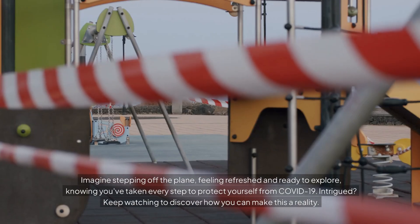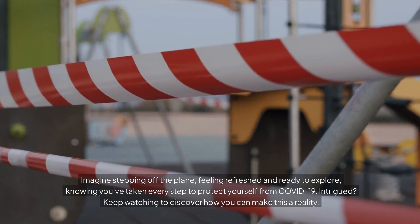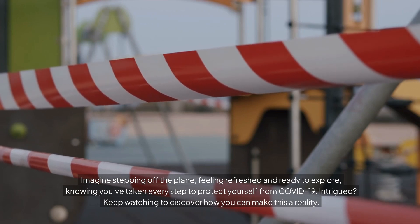Imagine stepping off the plane, feeling refreshed and ready to explore, knowing you've taken every step to protect yourself from COVID-19. Intrigued? Keep watching to discover how you can make this a reality.